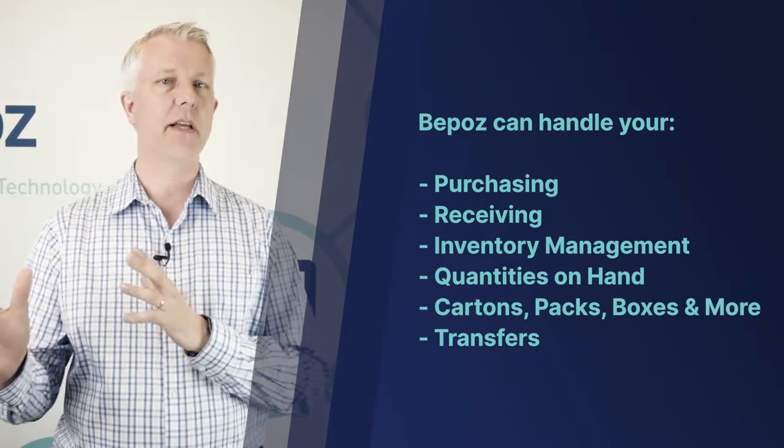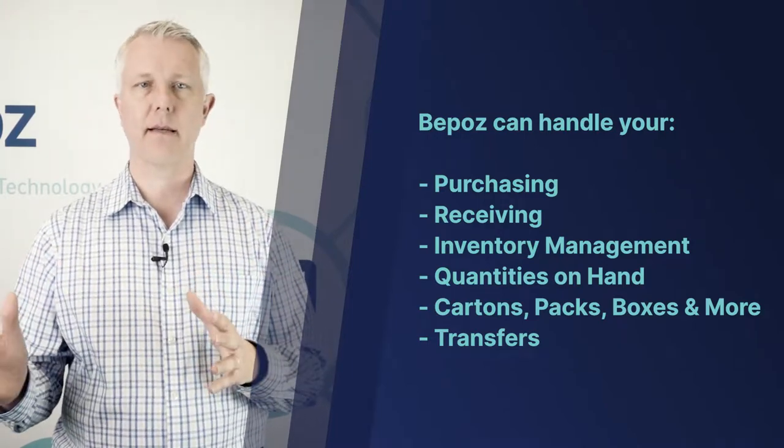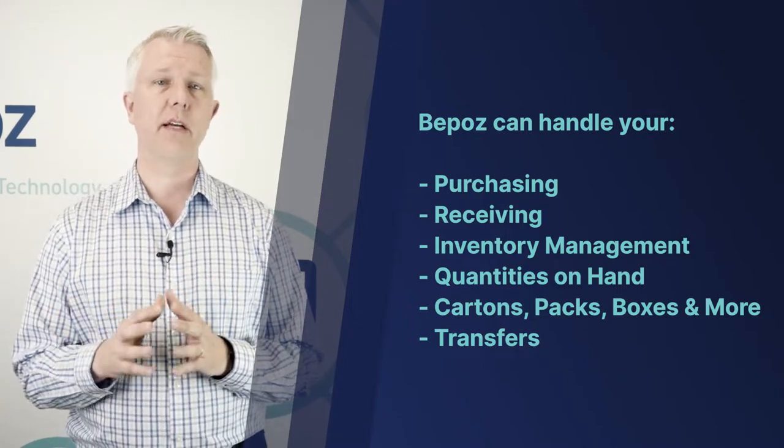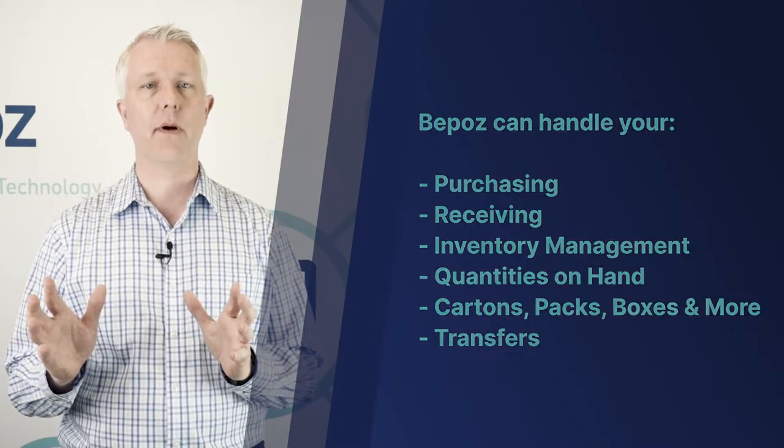We have other videos where we talk about how we can handle cartons and packs and boxes, sticks, and other complex components of inventory, transfers between locations, and many other options — but in this video specifically we're talking about BPOS's capacity to optimize your inventory levels.